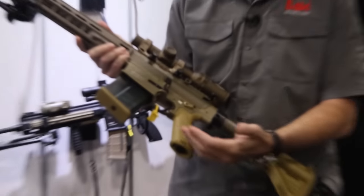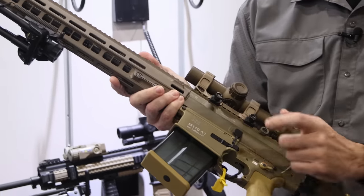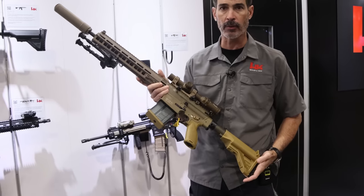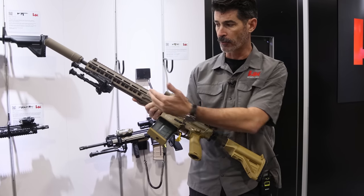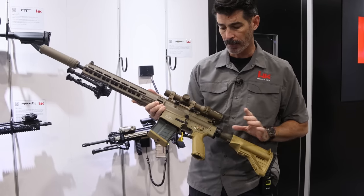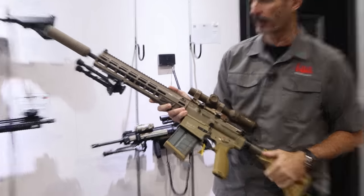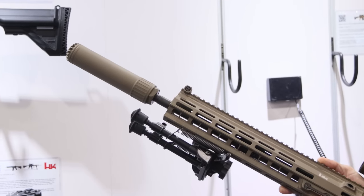H&K took their original HK 416 design, updated that to squeeze in the caliber of 7.62 and created the HK 417, and then for a German government requirement they created the G28 as their precision accuracy rifle. This is a further update to make it even lighter weight. They've done that by coming up with a new M-LOK style handguard, and we've got the OSS flow-through design suppressor.